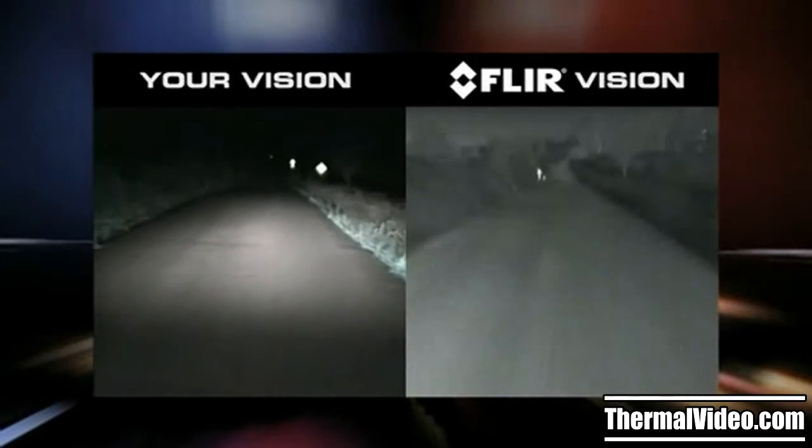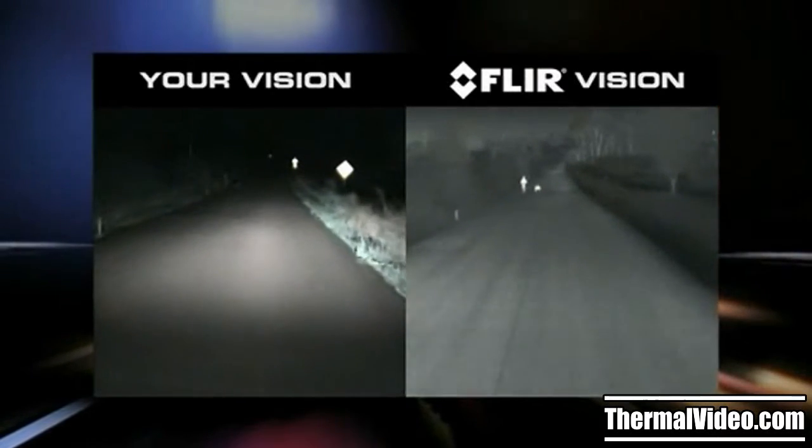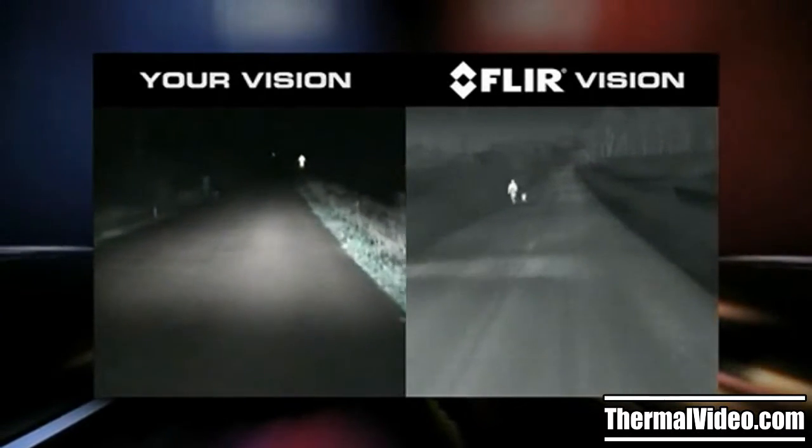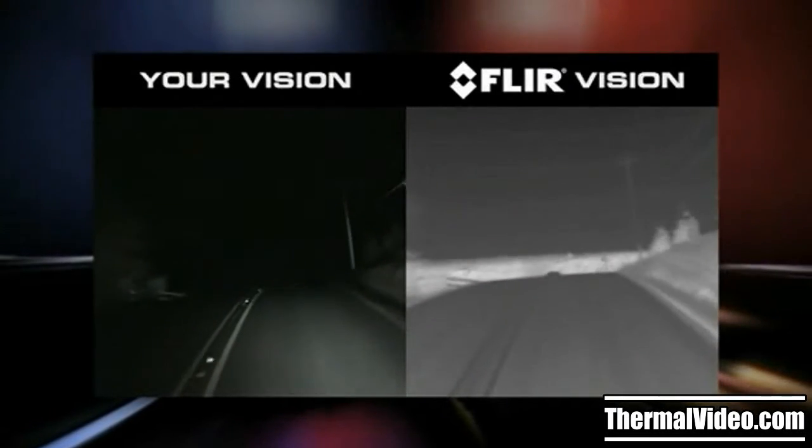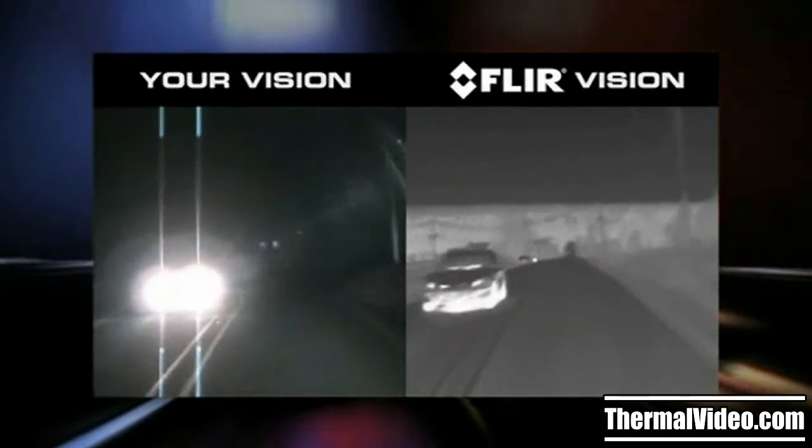Pathfinder L.E.'s thermal imaging technology makes black and white TV pictures from heat, not light. Warm objects appear light and cooler objects appear dark, and it's not affected by the glare from oncoming headlights.